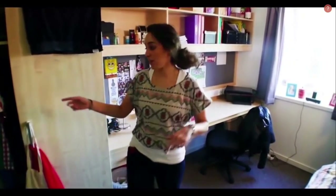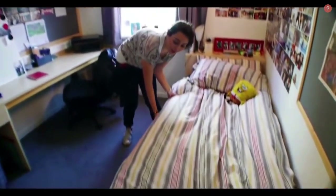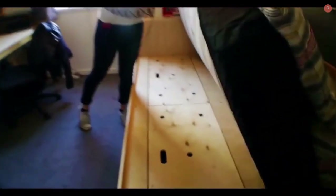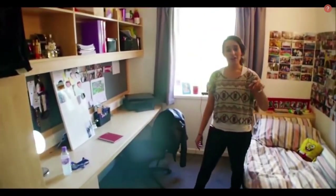This is the townhouse bedroom. You get lots of storage and underneath the bed there's storage as well. You get an extra long bed, an extra long desk, and you share a bathroom between two.